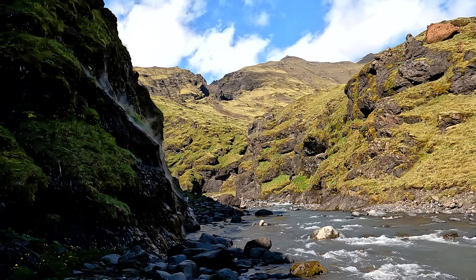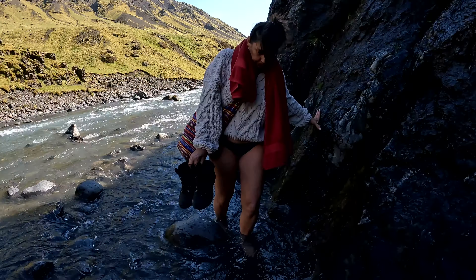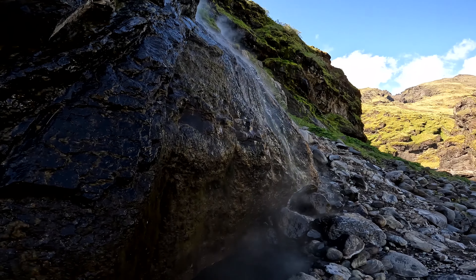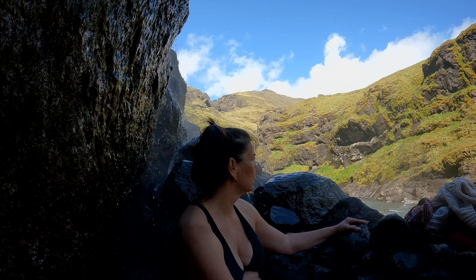Not many people know this, but a local told us that if you hike just a few minutes past the pool, you'll come across two tiny but secluded hot springs. The catch is you have to walk through ice water to get there. It's worth the hike.